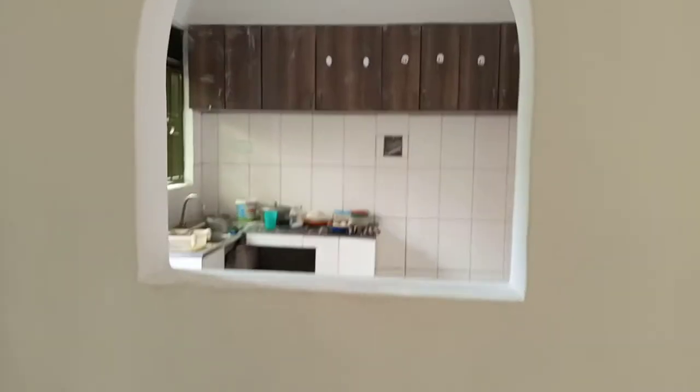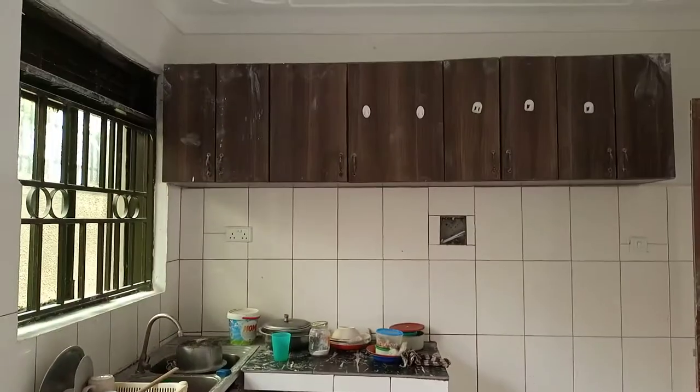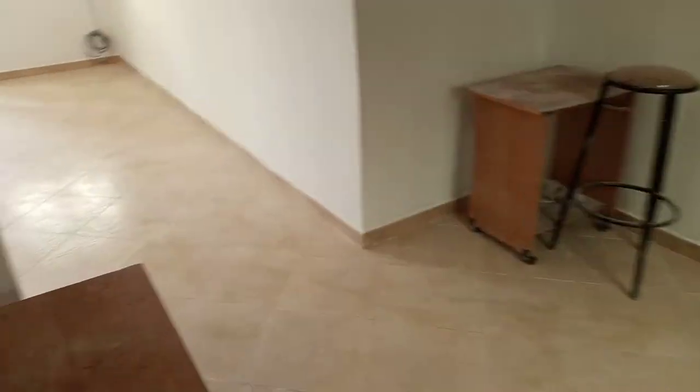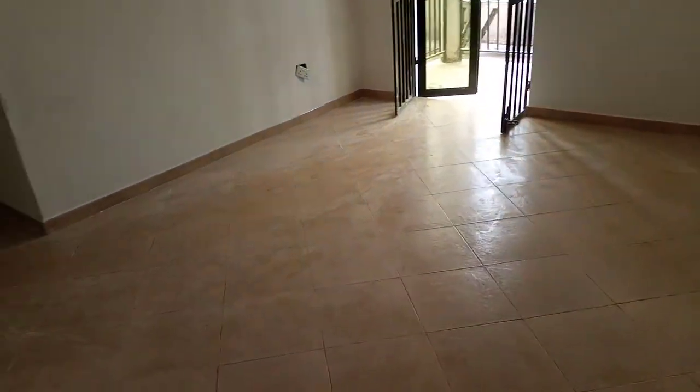This is the dining room, as you can see. The other side is the kitchen — well-decorated. This is the dining area, and this is the sitting room, as big as you can see.